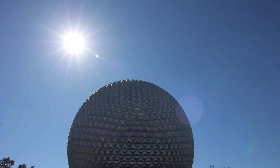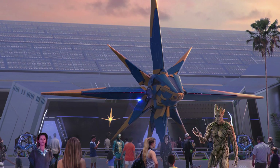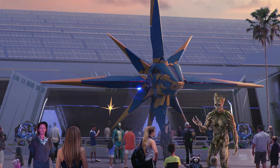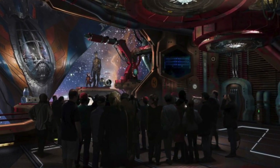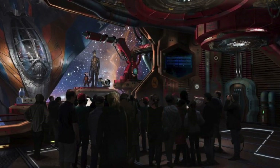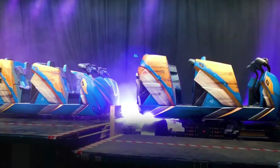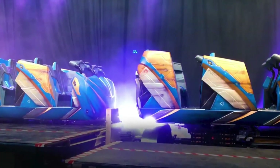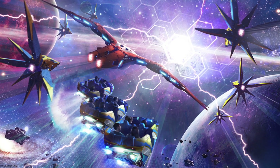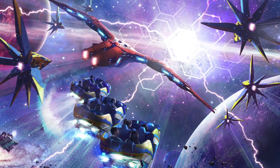Also in Epcot, over in Future World, a new roller coaster is coming called Guardians of the Galaxy Cosmic Rewind. This will be one of the world's longest indoor roller coasters. Apparently the storyline will be a big part of this coaster, so we're expecting something similar to Gringotts at Universal. Ride cars will be able to spin to show you certain scenes, and you can even expect a backwards launch on this ride. Disney's keeping quiet with the specifics for now but previously said the ride would open in 2021.